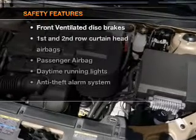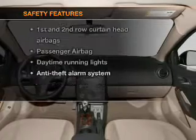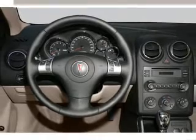If safety is a high priority, rest assured knowing that these top safety components are included: front ventilated disc brakes, passenger airbags, curtain head airbags, and daytime running lights.